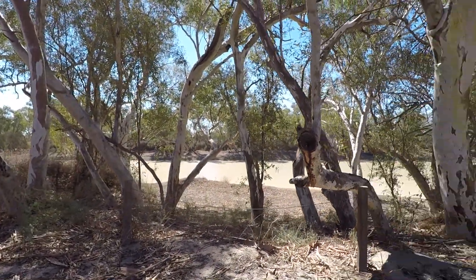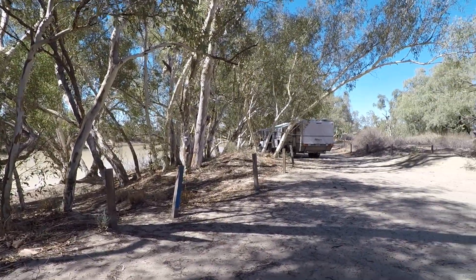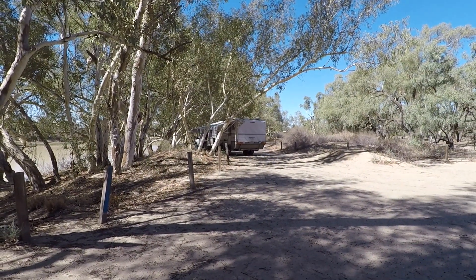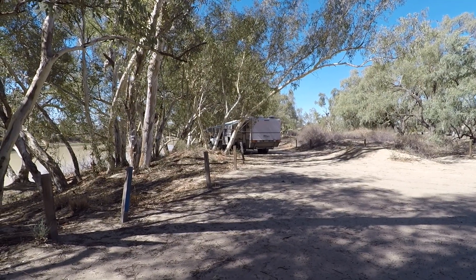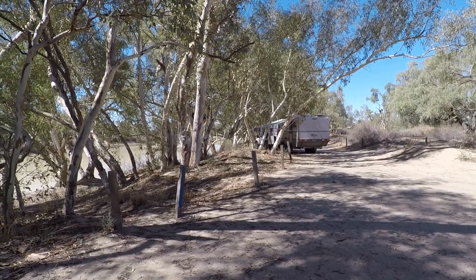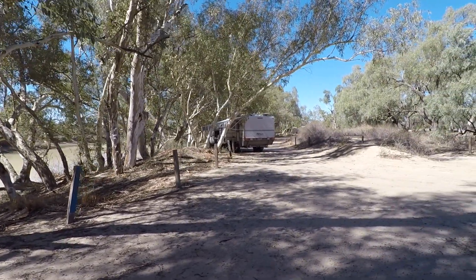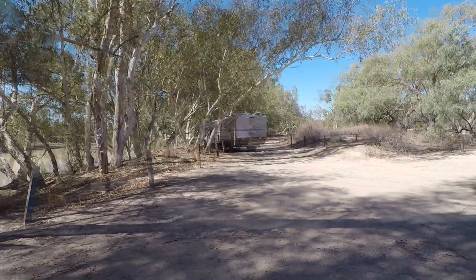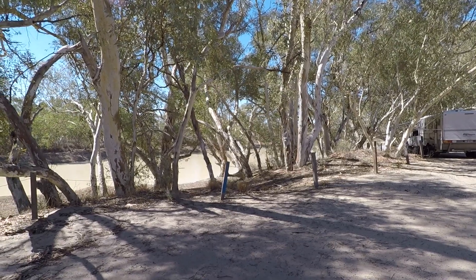I've come down to the campground at Innamincka. It is just so hot out here at the moment. We've done something we wouldn't normally do, and that's park under the gum trees. But it's the only way we can get a bit of shade. We've got the generator out, running flat out to try and cool the van down. Very pretty out here but very hot at the moment.